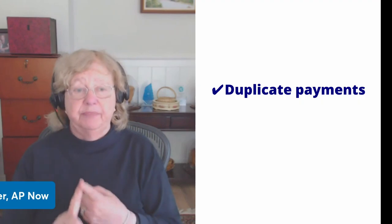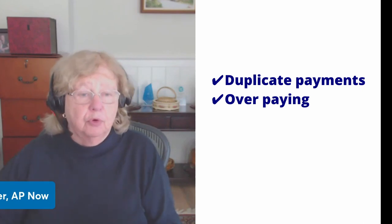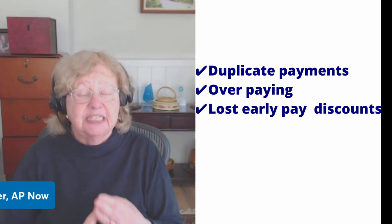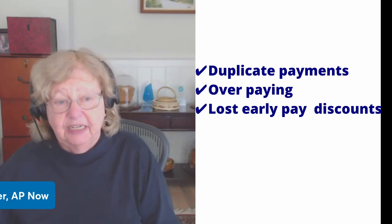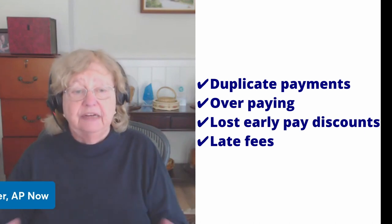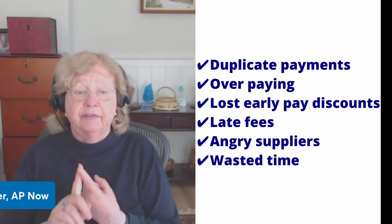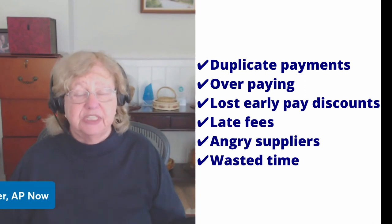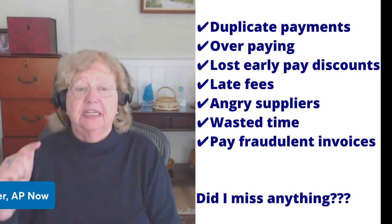I want to quickly go through what can go wrong if you skip any of the steps I'm about to discuss. You could end up making duplicate payments because you get more than one copy of the same invoice, paying too much because the supplier put the wrong price on the invoice, missing early payment discounts because your processes were not streamlined to get invoices paid in a timely manner. You could have incurred late fees for the same reason, and those late fees can also antagonize suppliers who just want to get their money on time. You could also waste a lot of time weeding out duplicate copies of invoices, and worst of all, you could end up paying fraudulent invoices. Did I miss anything? If so, please let us know in the comments below.